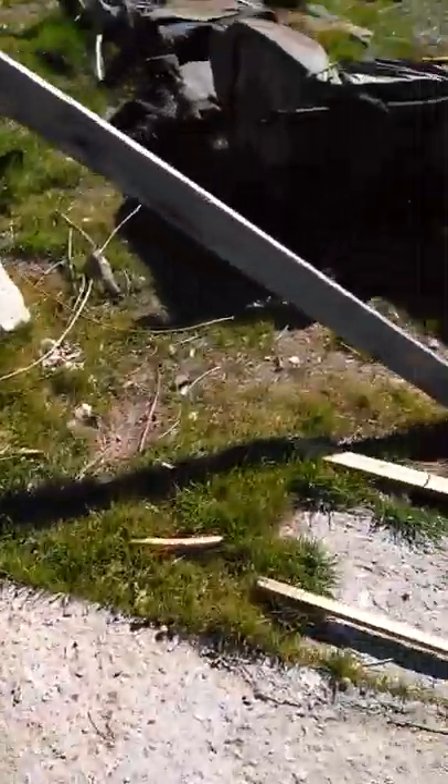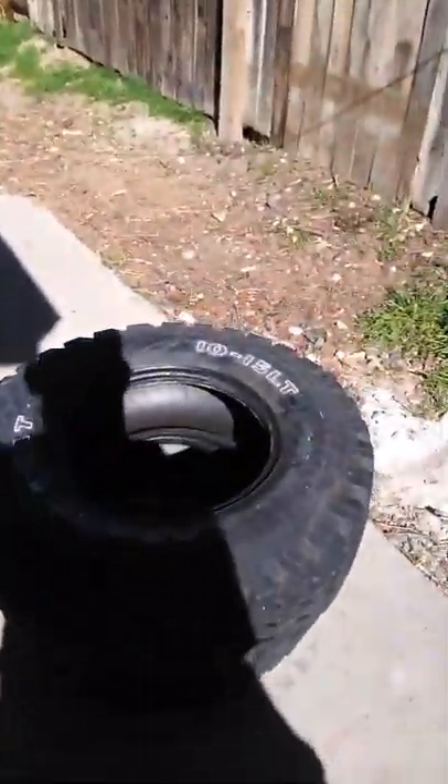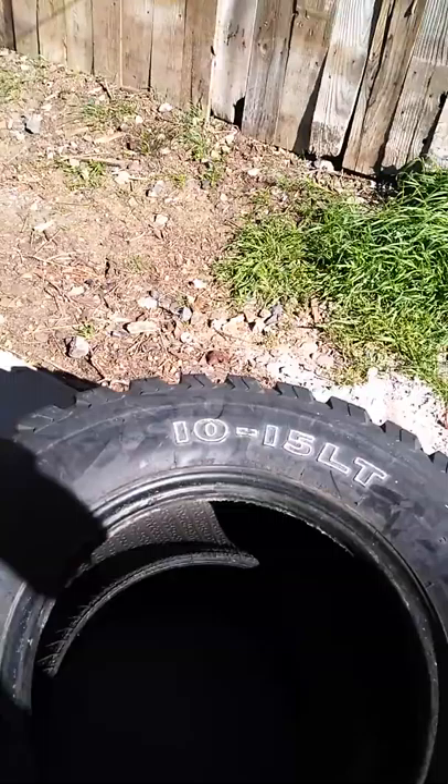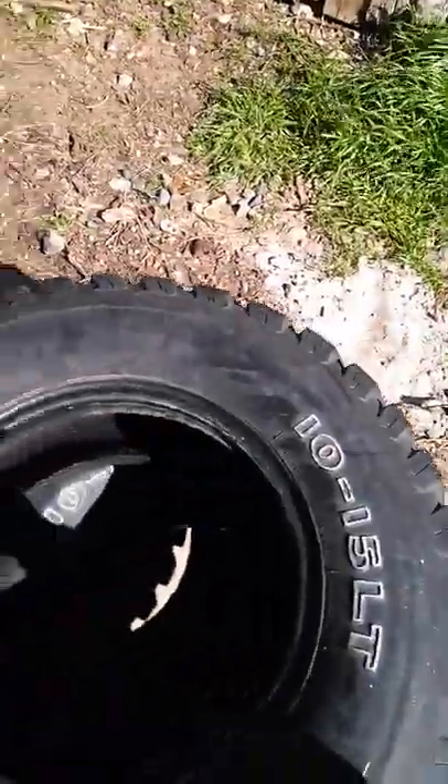I've got to start on it. Here's the 74 — I've got to get a carburetor. I want a Weber, I guess. I'll buy these two tires, $10 for both. A little too aggressive — they're just way, way too much. So everybody's broke. I'll sell them for $20.